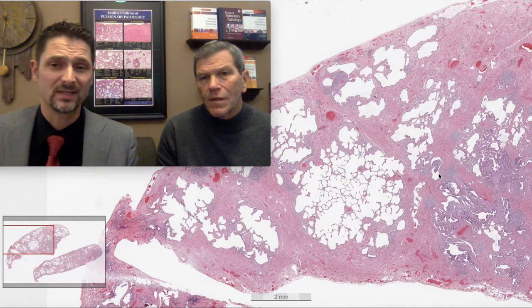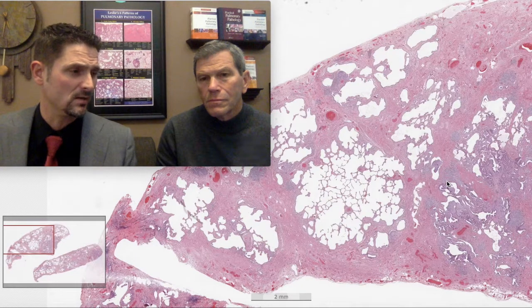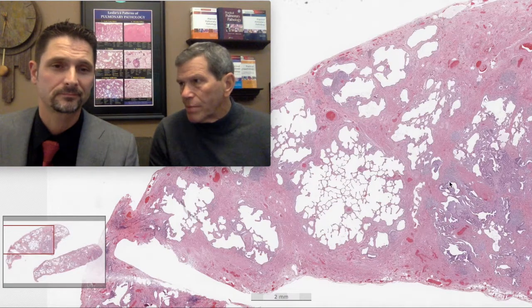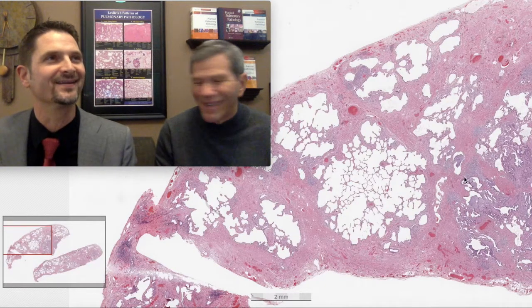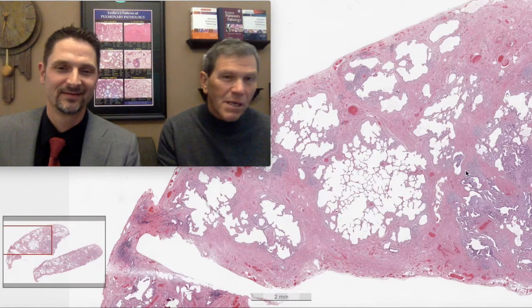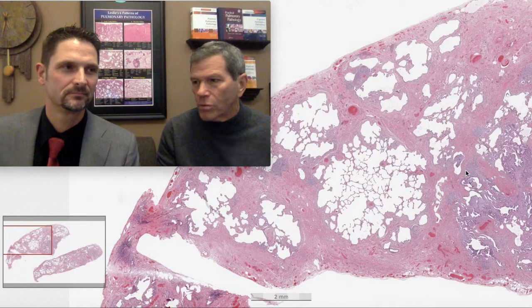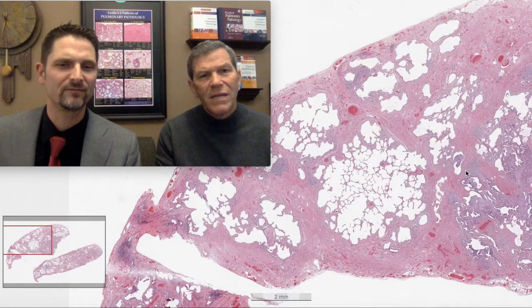So how can we put all this together and communicate with clinicians in terminology they understand? It's a combination of things, so we use a name with 'combined' in it: Combined Pulmonary Fibrosis with Emphysema — CPFE. That's the logic of the people who name pathologic entities.